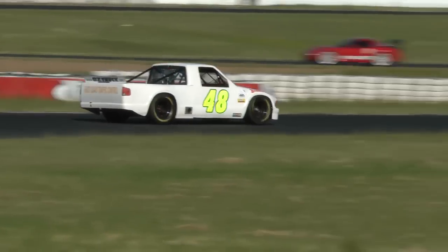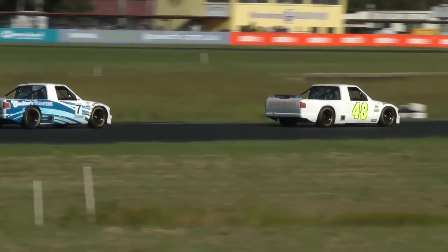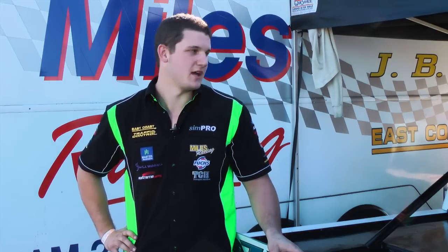At Morgan Park it worked perfectly. I passed the last car on the last corner and Chas passed the last car on the straight, so you'd have to say it worked quite perfect. We'll see how it works out this weekend.